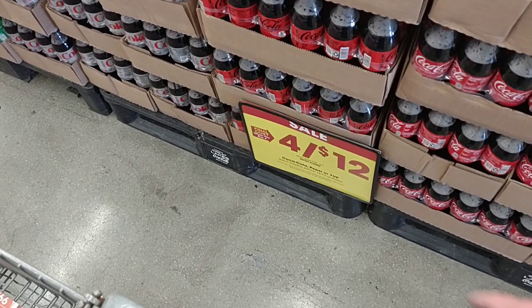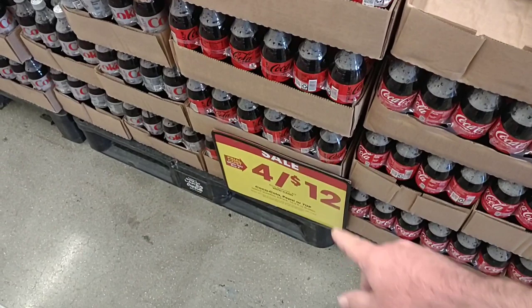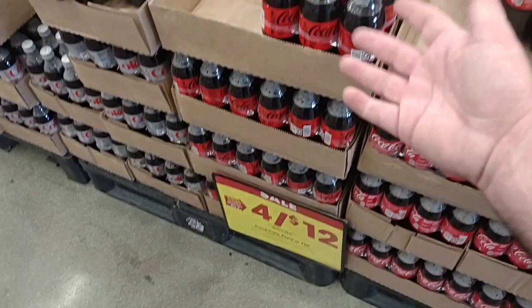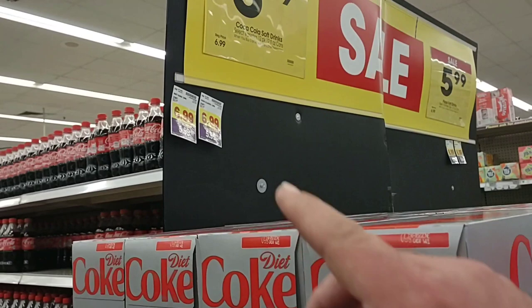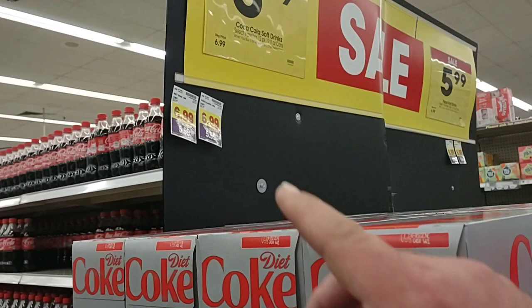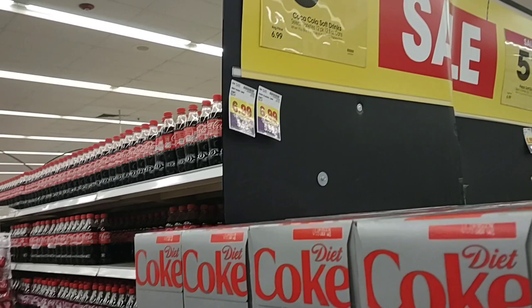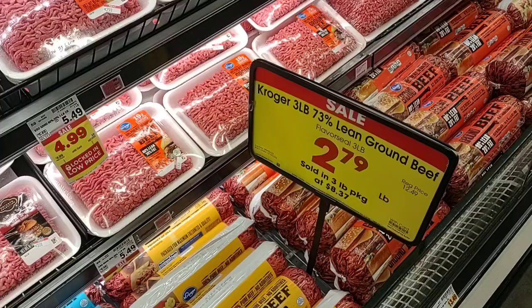As soon as we come inside, we see they've got their pop on sale. The six-packs here, the 16.9 ounce — all Coca-Cola, Pepsi, and 7-Up products. Four for $12, making them $3 a piece. We also notice the 12-packs of Coca-Cola and Pepsi products are buy three or more at $5.99 a piece, which really isn't much of a deal. $6.99 is now the regular price for one 12-pack. Pop is just getting pretty expensive.